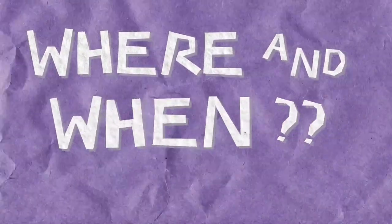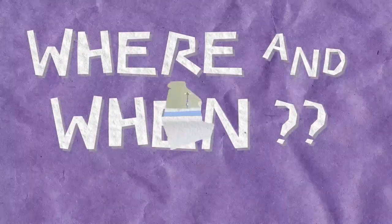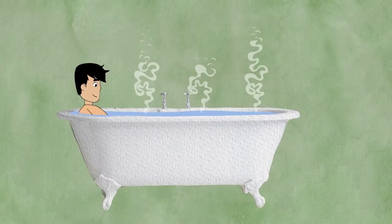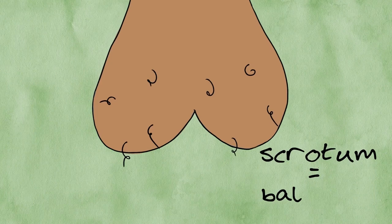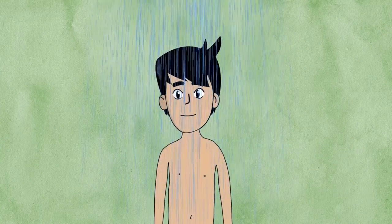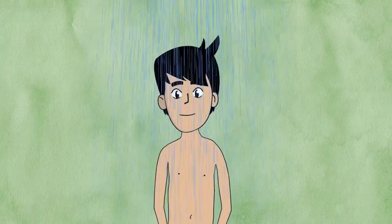Where and when should I check my balls? It is easiest to examine your balls when your body is warm and relaxed, as your balls will usually hang lower within your scrotum. A bath or shower is usually a good time to check yourself carefully.